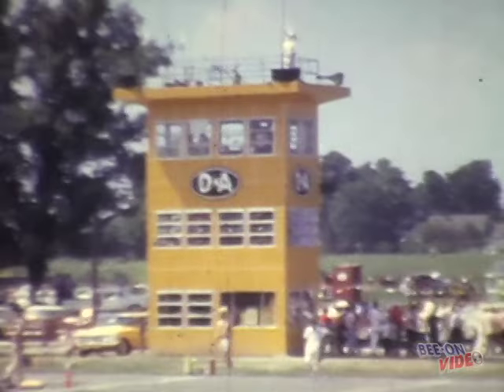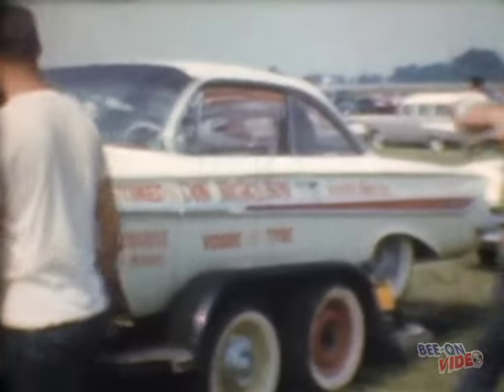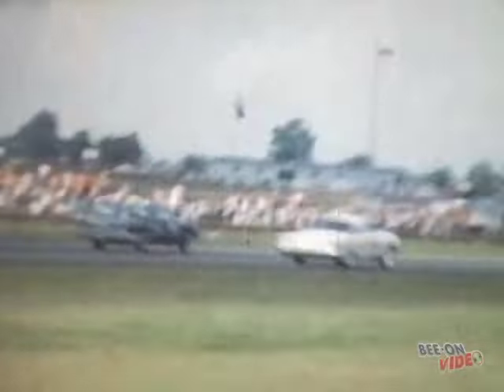In the full-length video we take you to the 1961 US Nationals at Indy and you see some of the hot super stockers in action. Dino Don with his optional super stock 409 Impala. Al Ekstrand was driving the Ram Chargers 61 Dodge.